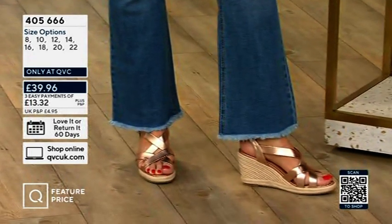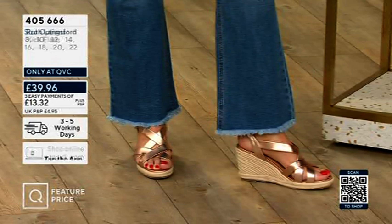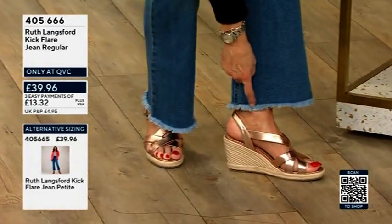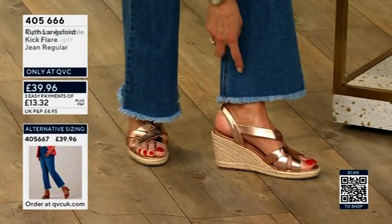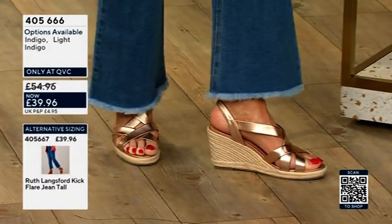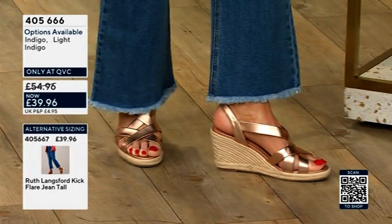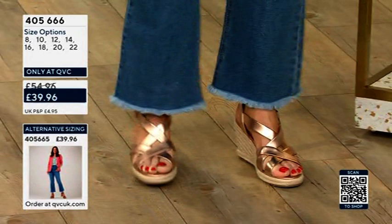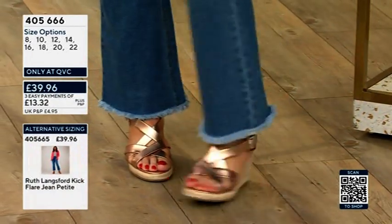405666 is the number you need to quote. At the bottom, just to say, this is stitched — they've been deliberately frayed and then stitched, so they are not going to fray anymore. Not like when we used to cut them ourselves and hope for the best. So that won't fray anymore. And then you've just got that little kick flare, so they're not a boot cut.